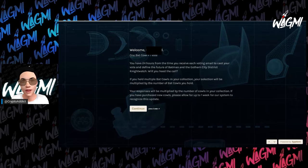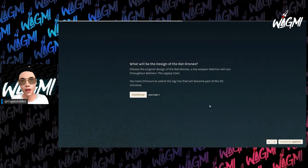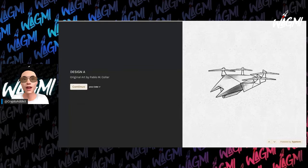You get one vote every 24 hours — whenever they give you one of these votes you have 24 hours to cast it, and if you have five Bat Cows your vote will count five times. You input your secret key or code to get placed. One Bat Cow equals one vote. You have 24 hours from the time you receive each voting email to define the future of Batman and the Gotham City District Nightwatch. This standard intro describes the voting process and appears just about every single voting option.